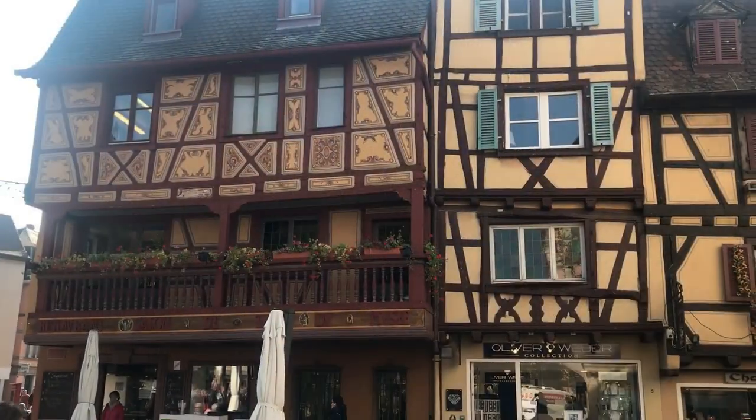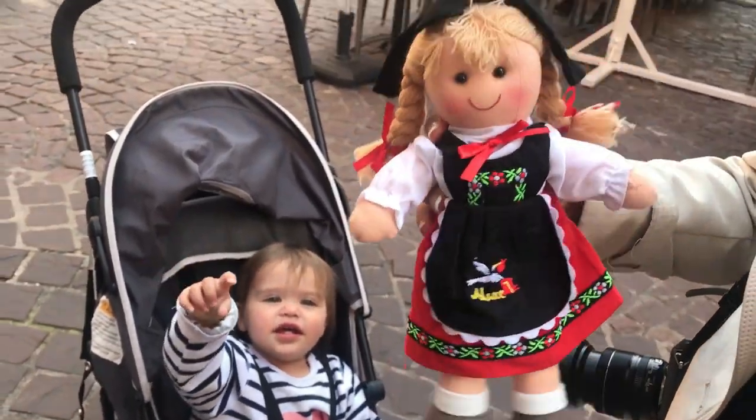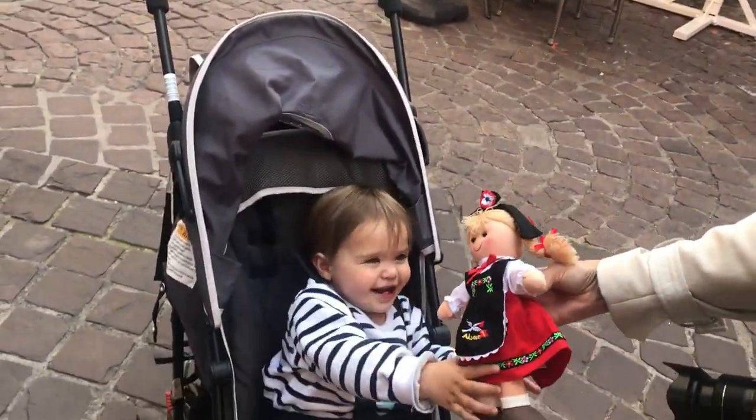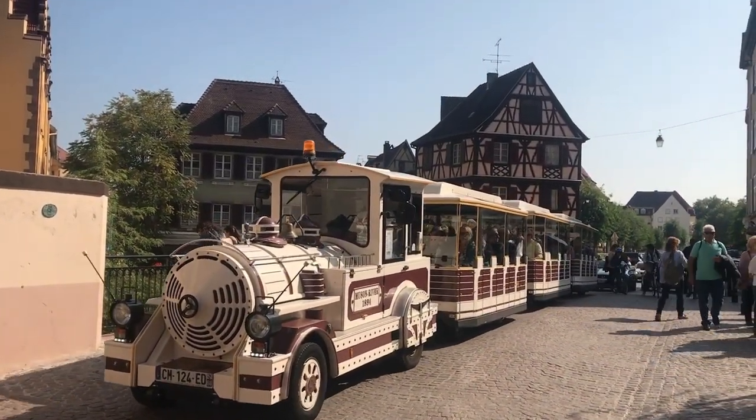So where are we going? We're going to find the discovery walk. We're going to go all the way up to the end of this street and then come back down with all the pretty little places. But it's all pretty here anyway - let's go check it out.